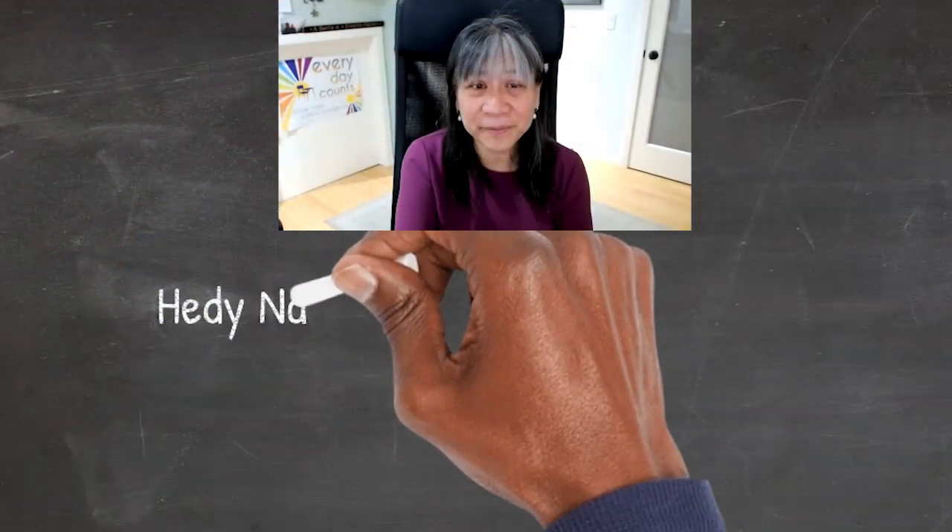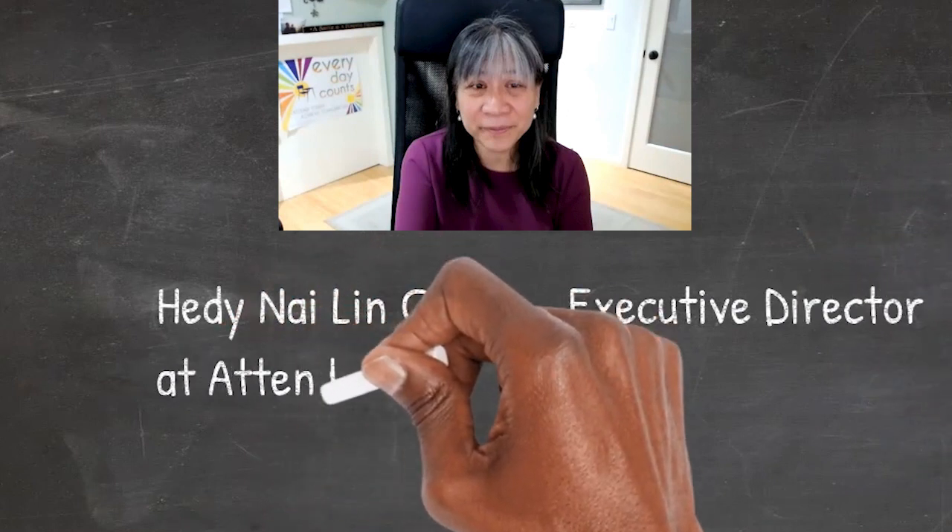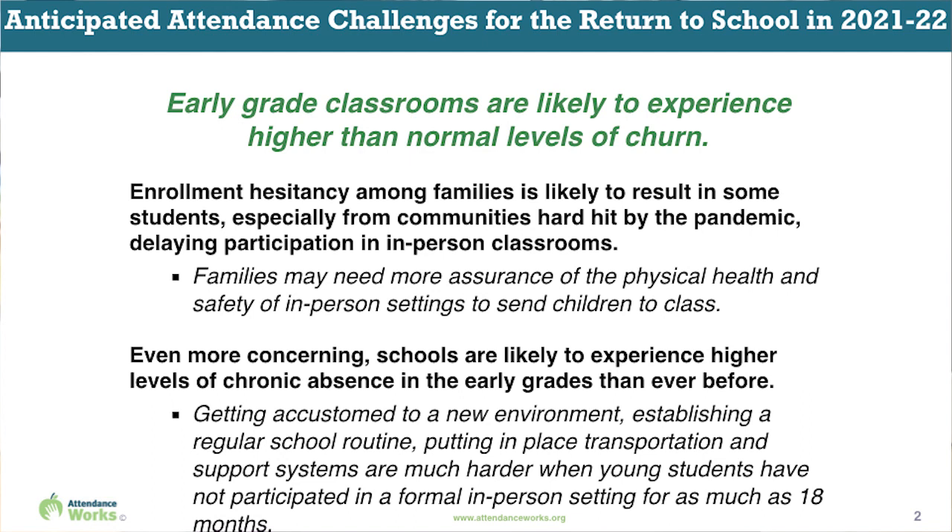The pandemic is causing greater rates of absenteeism. Enrollment hesitancy among families is likely to result in some students, especially from communities hard hit by the pandemic, delaying participation in in-person classrooms. Schools are likely to experience higher levels of chronic absence in the early grades than ever before. Even in a normal school year, it takes a while for families with young students to establish a regular routine of showing up to school and put in place transportation and backup supports. It will be even harder this year when so many students have been out of the routine of in-person school — for some, as many as 18 months.